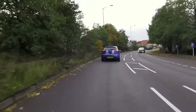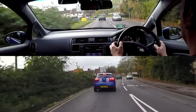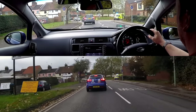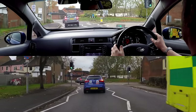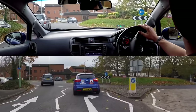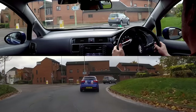Signalling, or indicating, is a simple task that is important to do correctly. If we signal properly it will make our intentions clear to other road users, which will help to keep us safe and show our consideration to other drivers. However, if we forget to signal, or signal at the wrong time, it could cause danger or even an accident.